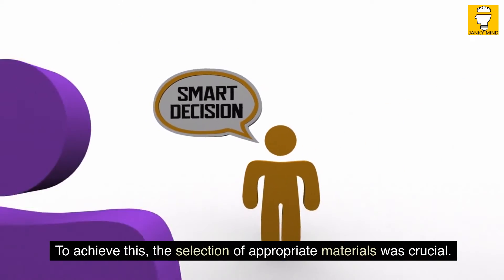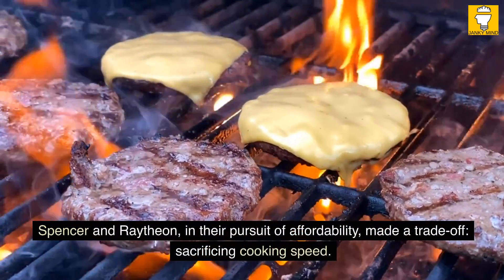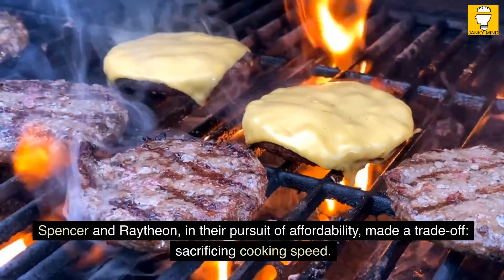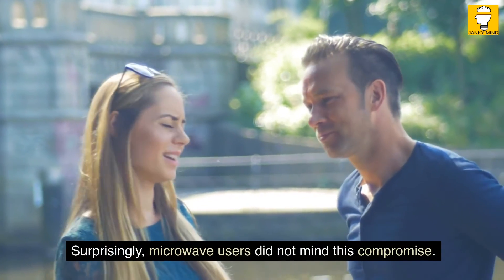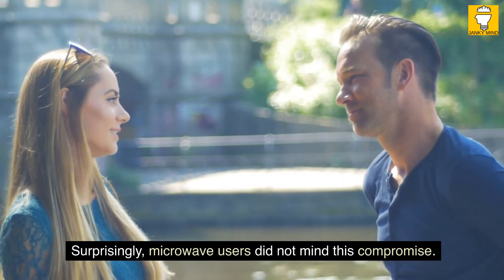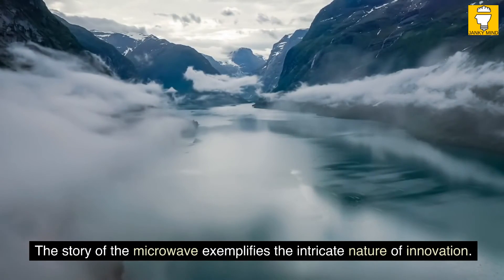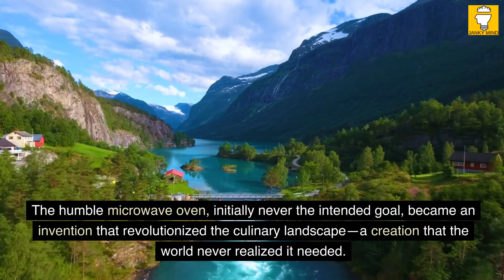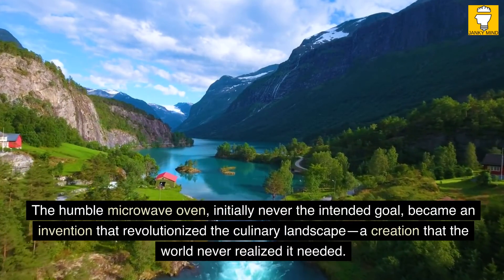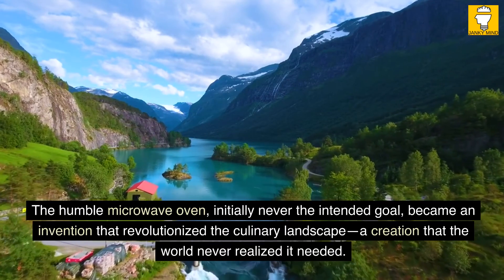Spencer and Raytheon, in their pursuit of affordability, made a trade-off, sacrificing cooking speed. Surprisingly, microwave users did not mind this compromise. The story of the microwave exemplifies the intricate nature of innovation. The humble microwave oven, initially never the intended goal, became an invention that revolutionized the culinary landscape — a creation that the world never realized it needed.